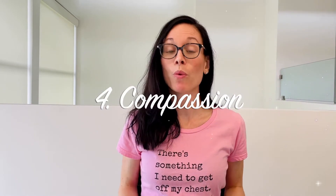Number four, compassion. While skill is important, so is energy. Having a surgeon who is understanding, really hears your concerns and your goals, and genuinely wants to see you happy with your results goes a long way to helping you feel confident going into surgery and also calm on your surgery day.